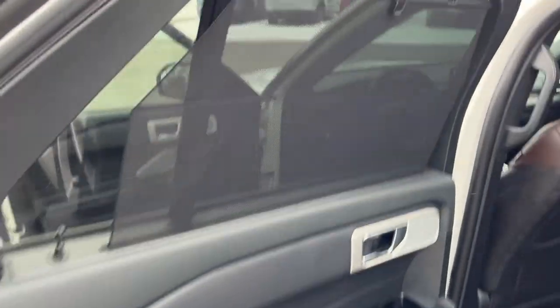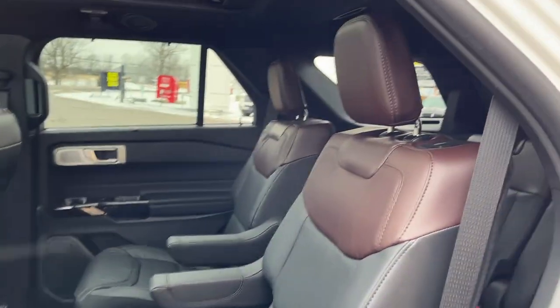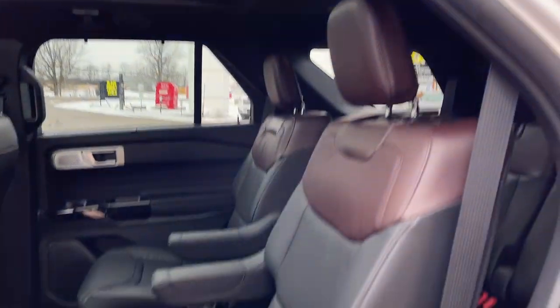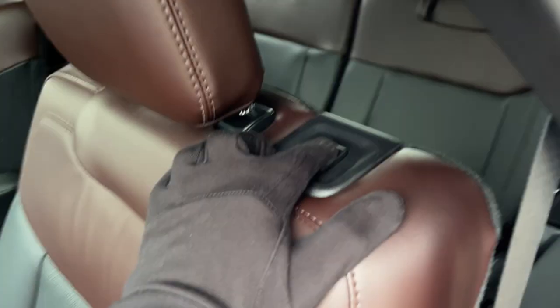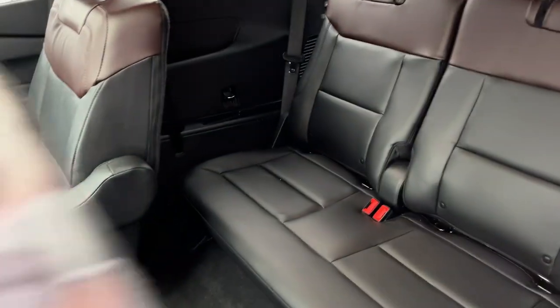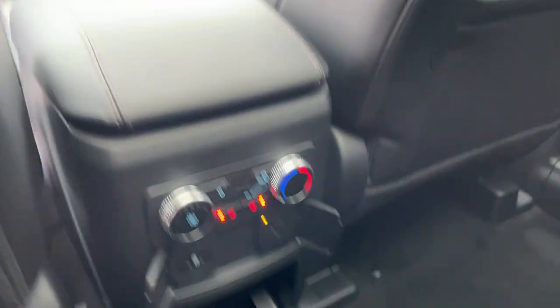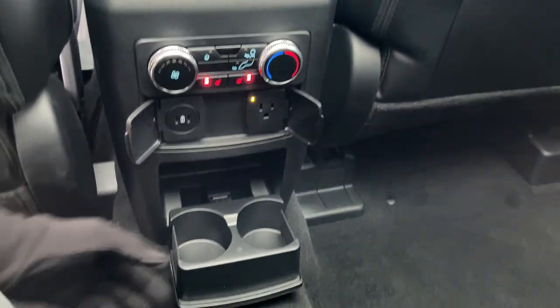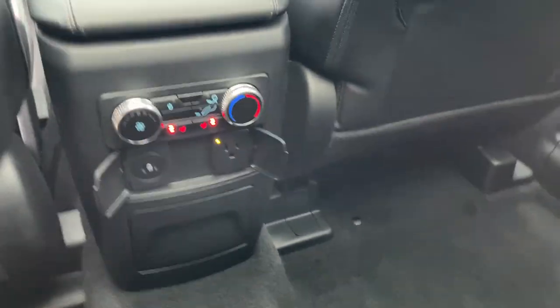Coming around to the second row, you do have these nice sunshades and really comfortable captain chairs back here. Of course, your nice twin panel moonroof, and these seats have a little button here for easy access into the third row. You do have your own heated seats and climate controls back here, plenty of power options, and your own cup holders that fold down.